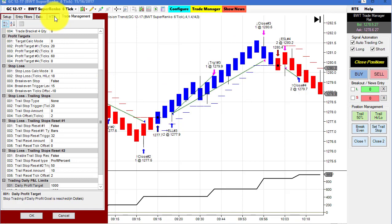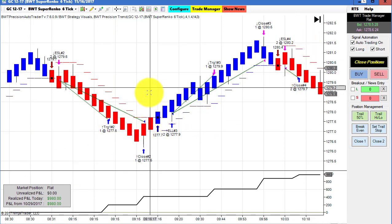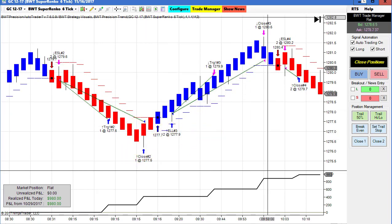The gold on the BWT Super Enco 6 tick chart hit its goal of $1,000 and there was a tick of slippage at the end. Very nice looking trades — excellent entry and exit positions on all three winners, no losers here.